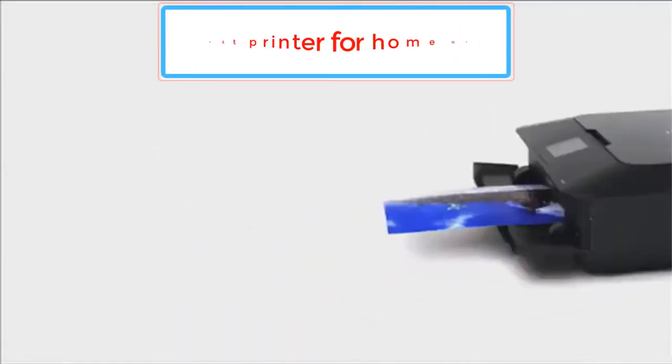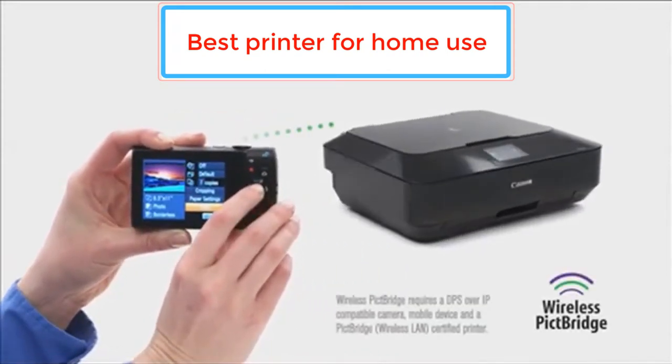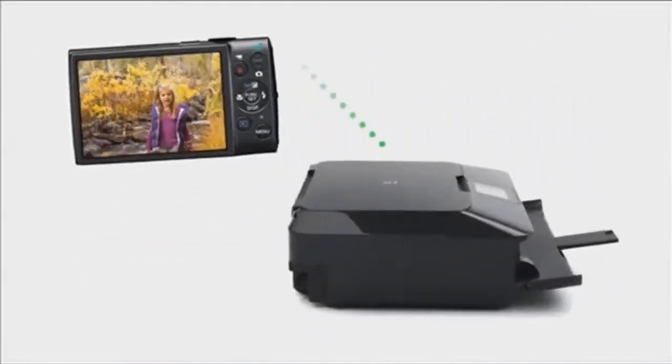In this video, we listed the 5 best printers for home use that are available on the market for their true quality. I tried to make the list based on their popularity, quality, price, durability, user opinions and more.